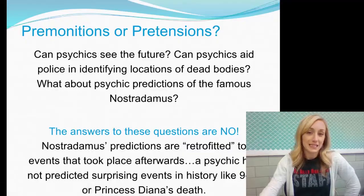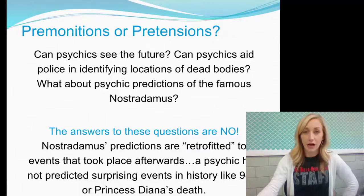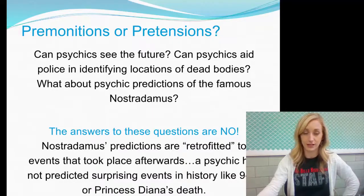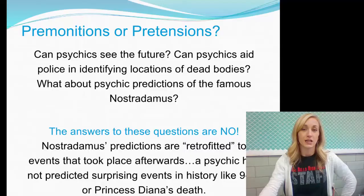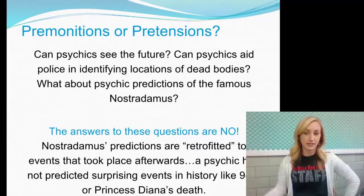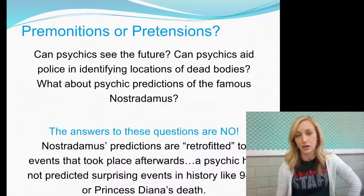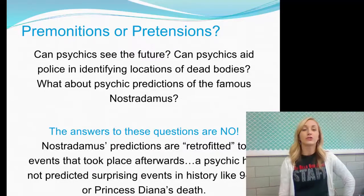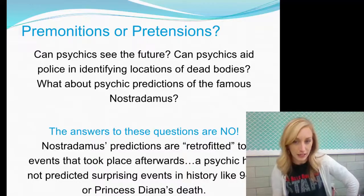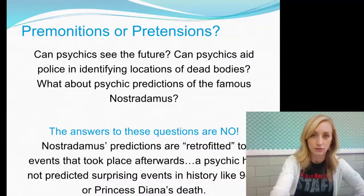Can psychics see the future? Can psychics aid police in identifying locations of dead bodies? What about psychic predictions from figures like Nostradamus — like the end of the world? The answers are no. Nostradamus's predictions are retrofitted to events that took place afterwards. Psychics have not predicted surprising historical events like 9/11 or Princess Diana's death.